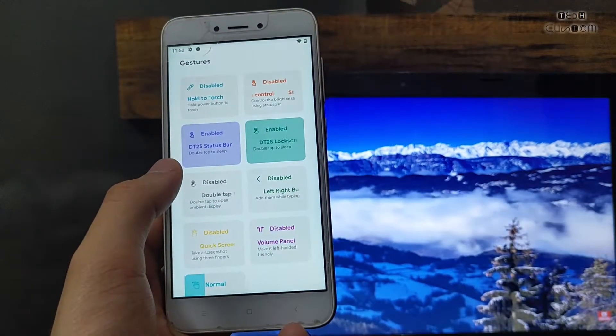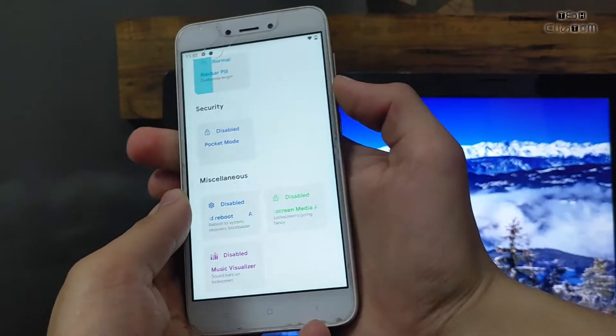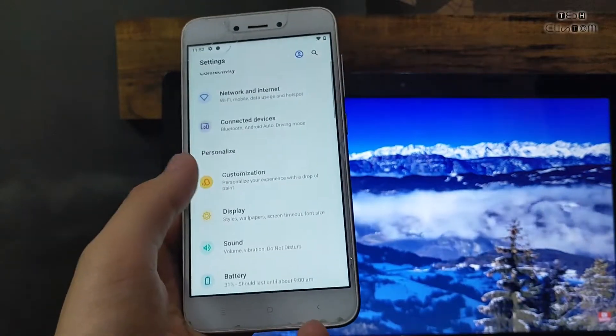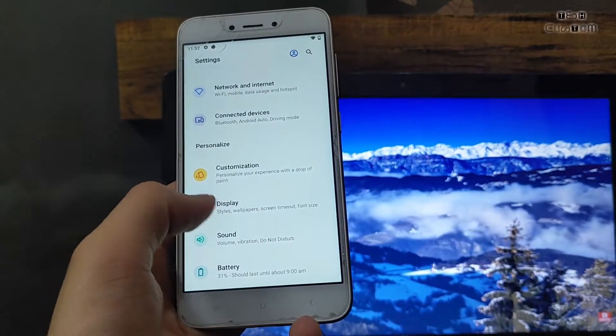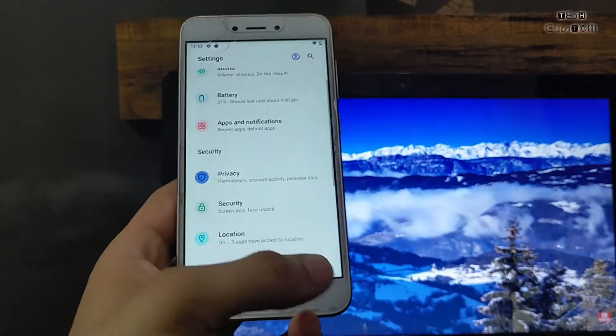The system features include status bar, double tap to wake, and double tap to sleep — everything works perfectly fine. Here is the volume panel. All features are working perfectly fine, though some take a few seconds to apply. Sound is also working. All applications and features are working perfectly.